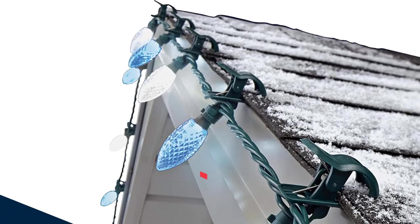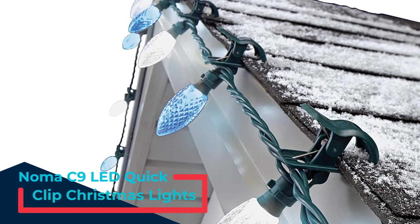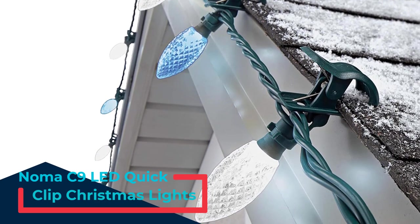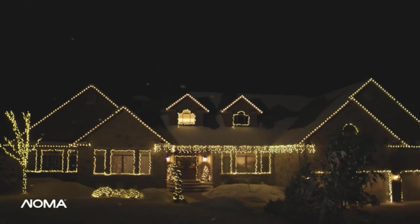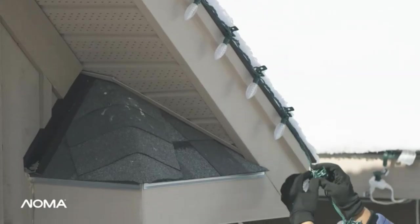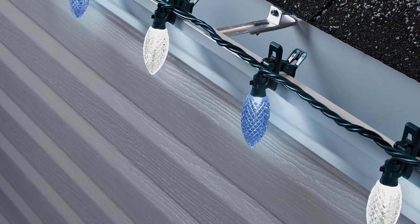Number 4: Noma C9 LED Quick Clip Christmas Lights. At $43 for a 16-foot strand, these colorful Christmas lights are on the more expensive side. However, if you're willing to pay for convenience, each of the bulbs features a durable clip that can be used to secure the large LED bulbs to a roofline, tree branch, or anywhere else you'd like to hang your holiday lights.